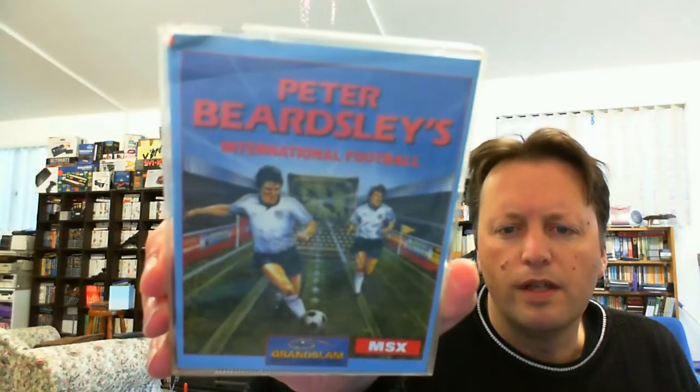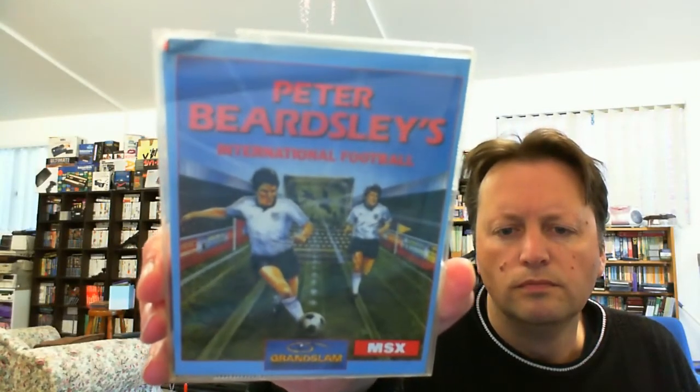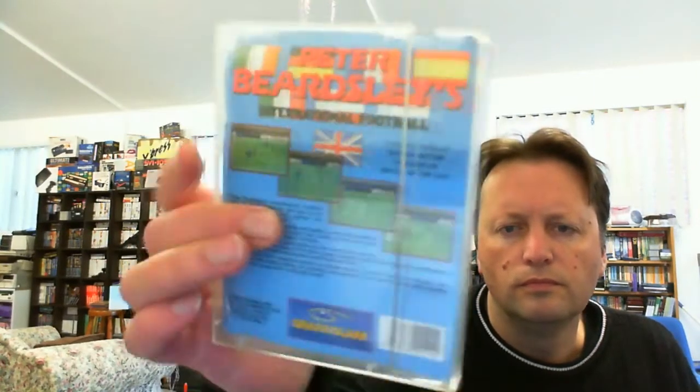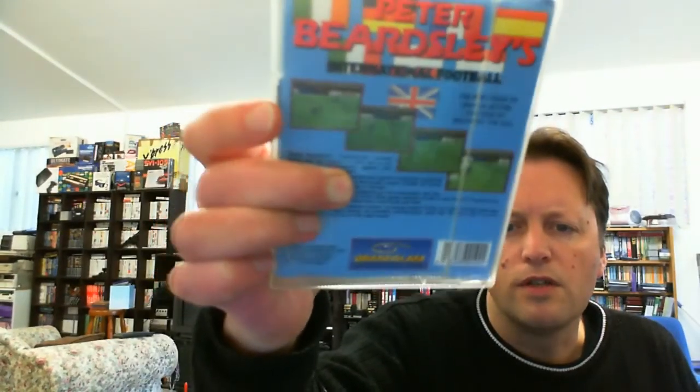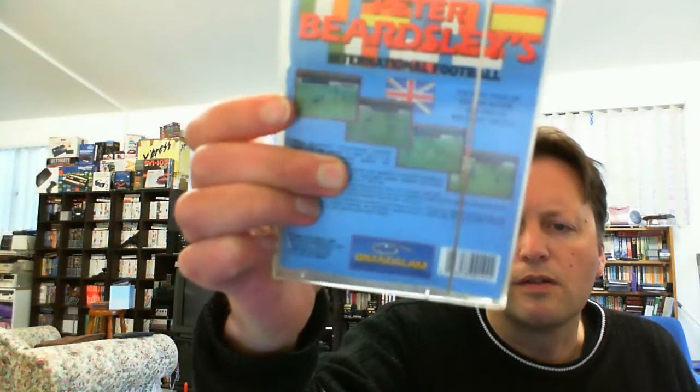Then we've got Peter Beardsley's International Football. The cases are in good condition and we've got some very interesting screenshots there — the characters look quite big. In this case it's just got a little bit of damage to it, but it's still okay. And the tape's in there.